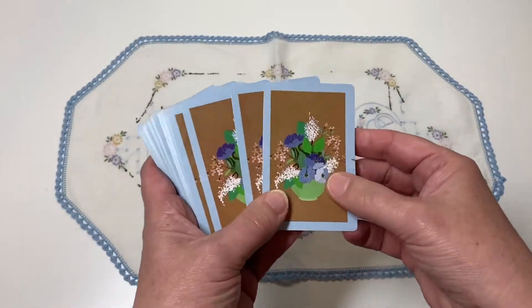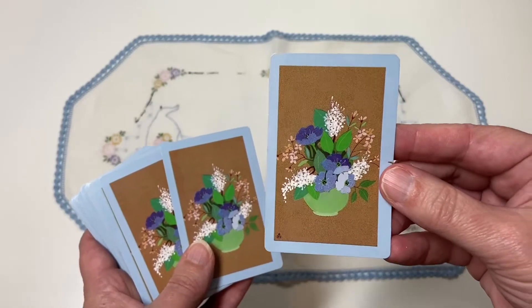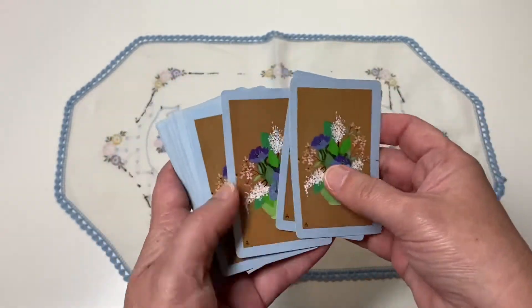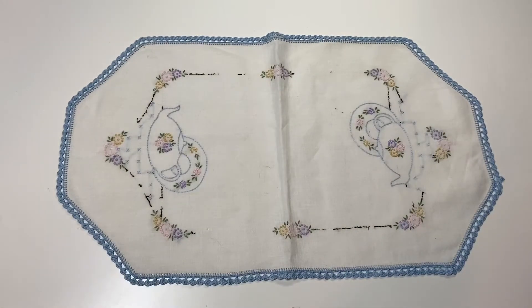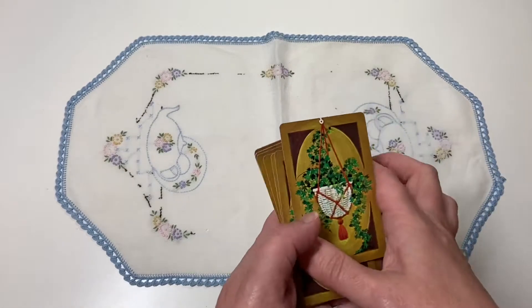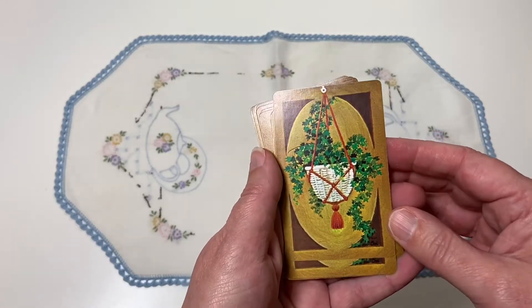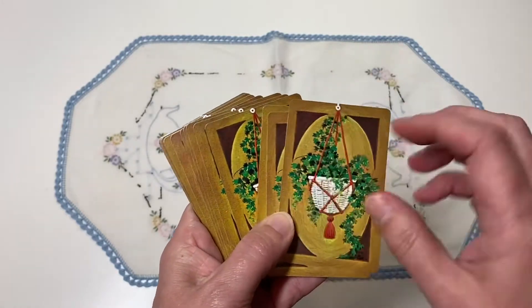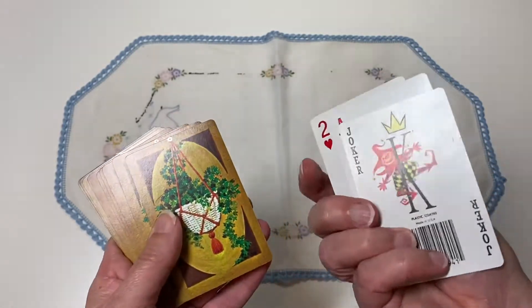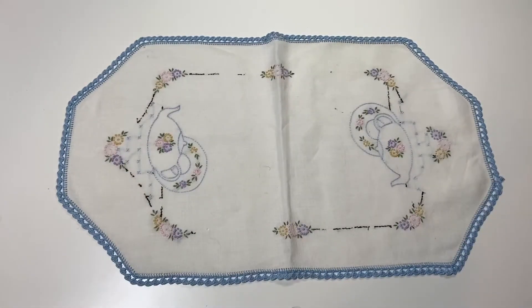These are definitely not new; they're pretty old — I got them at an estate sale. Here's number two, and this light blue is so pretty — four for a dollar. The next one is one of my favorites; I love this hanging basket with the fern in it, and I love these kind of vintagey browns. Again, four for a dollar.